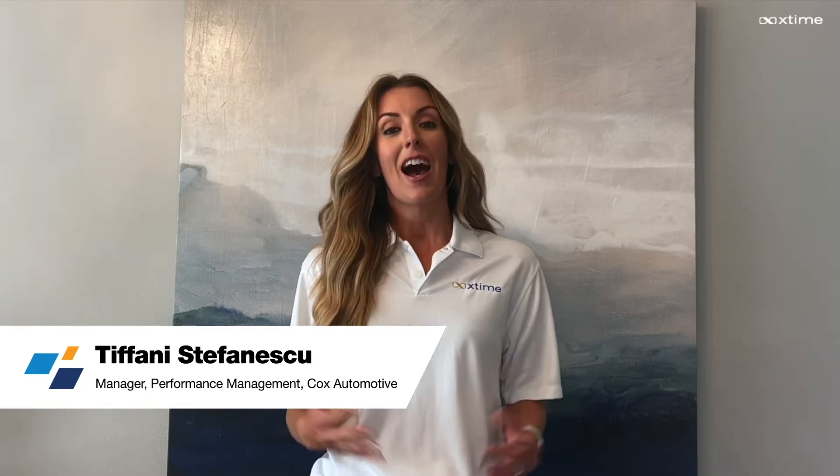Hello, Tiffany Stefanesco here. I'm a manager of our performance management team at X-Time with Cox Automotive. I come from 10 years of experience in the automotive industry and wanted to bring up some fun facts that we're seeing in today's world, especially on the service drive.